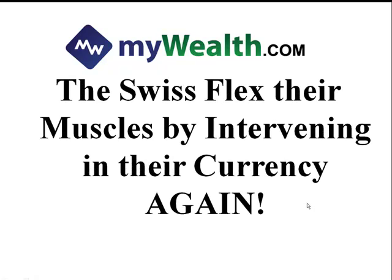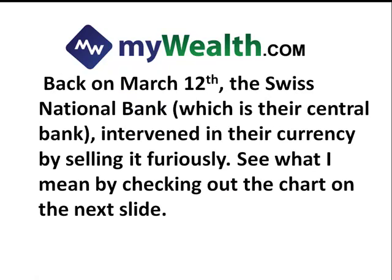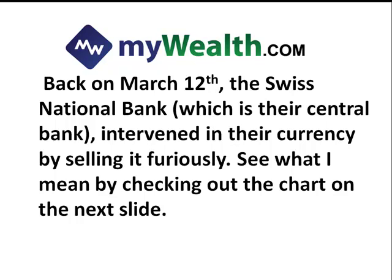I want to talk to you today about the Swiss flexing their muscles by intervening in their currency yet again. Back on March 12th, the Swiss National Bank, which is their central bank, intervened in their currency by selling it furiously. See what I mean by checking out the chart on the next slide.